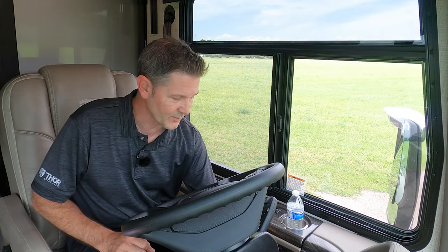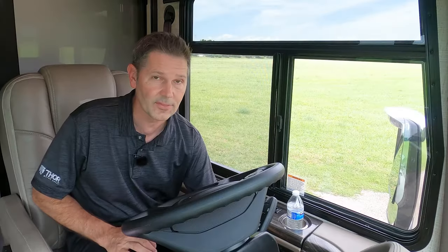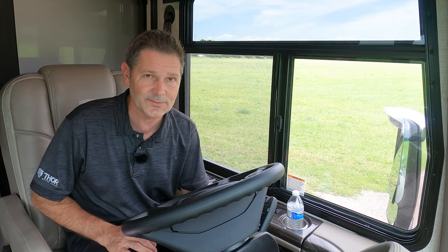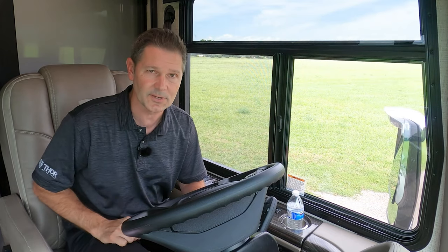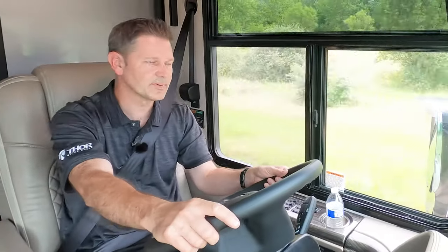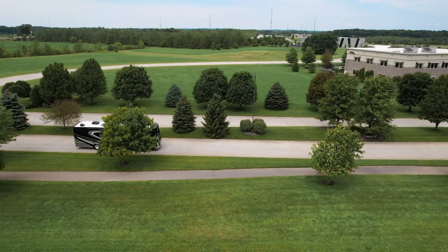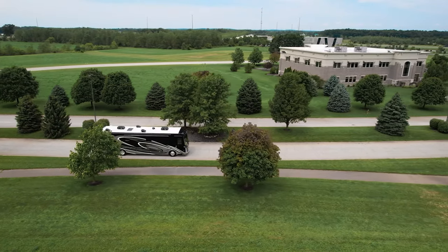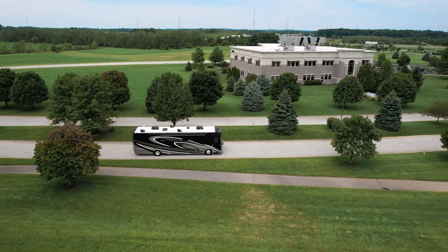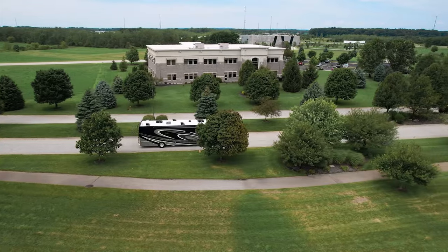The last thing before we hit the road — your auto locks. Once you turn your Aria on, you can hear the doors automatically lock so you are safe and secure. So go ahead, adjust your seat, buckle up, and let's hit the road. Your Aria is going to be built on a Freightliner XCR raised rail chassis, upfitted with the Atlas Foundation — always true level and strong. The Atlas Foundation gives you increased storage capacity, a very smooth ride, and a level foundation to build the house for all those great floor plans.